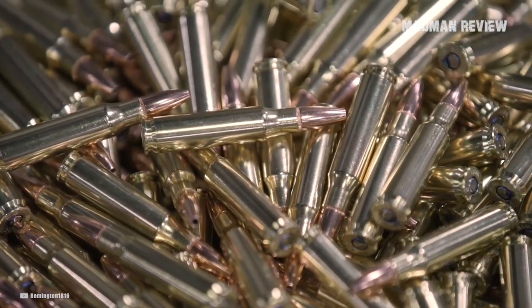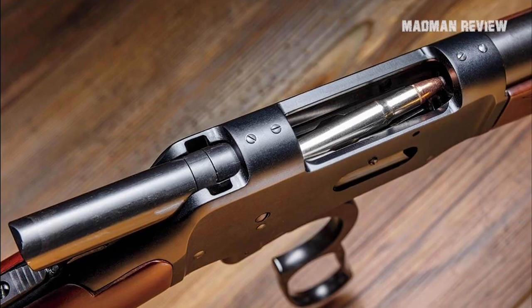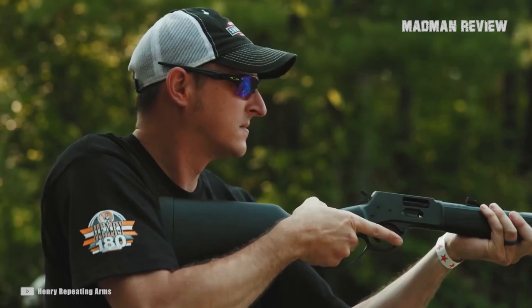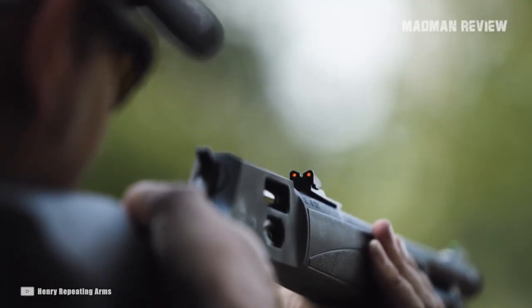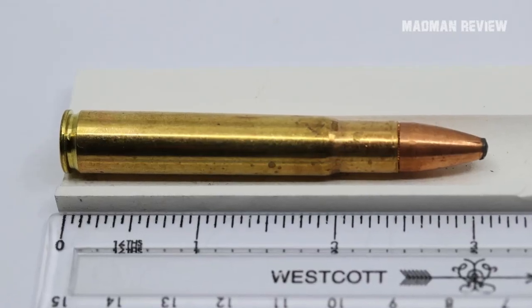Remington legitimized this cartridge in 1988, opening the doors for something of a cult-like following. While that sounds great, the masses never accepted this round. There has been a resurgence of the .35 Whelan in single-shot rifles owing to some deer hunting regulations in certain jurisdictions, but that's not enough to keep it going. Soon it'll be out of active use and just a thing of memory.